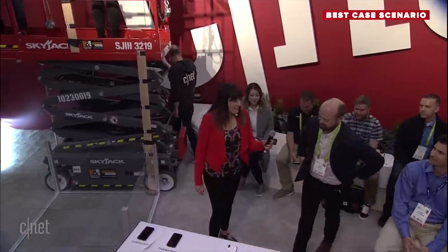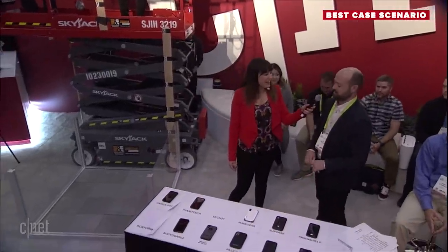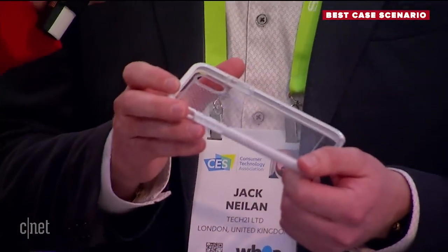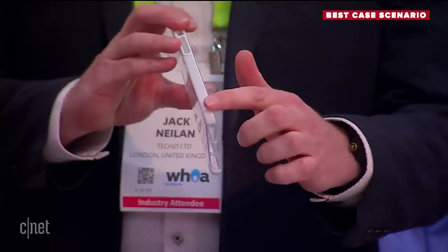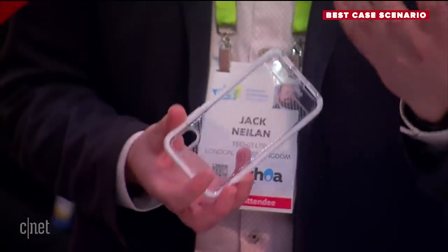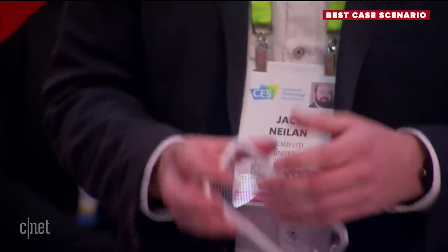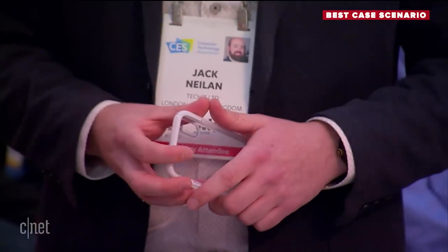Next up, Tech 21, come to the stage. We're Tech 21, a British brand specializing in thin, lightweight, protective cases. We've got the Evo Check here today. What's special about this case is the flex shock material running around the edges — it absorbs impact force, dissipates it, and stops the force going through into the device. The price is $39.99. Drop height: 10 feet.